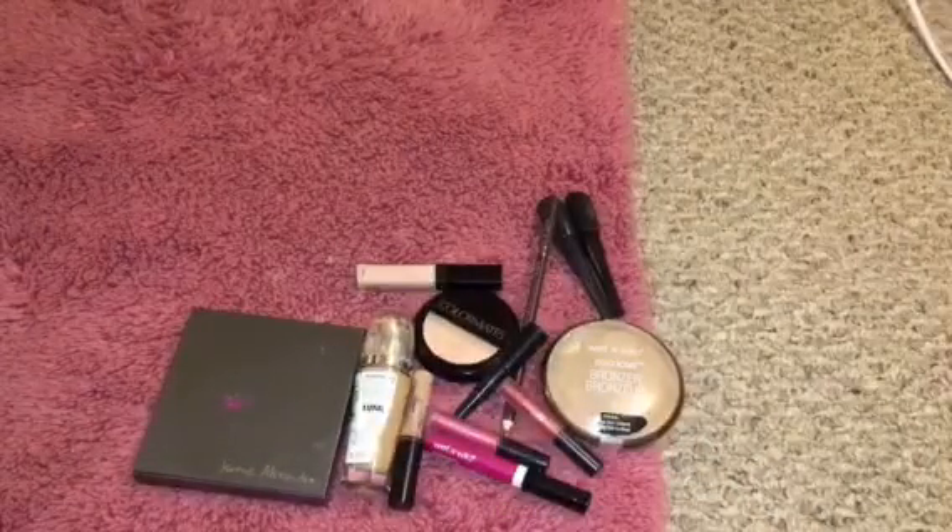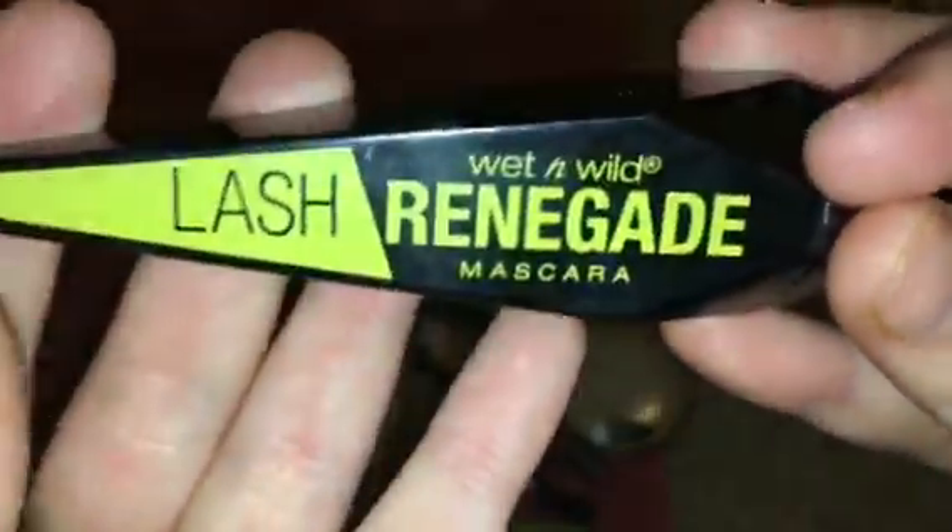And then for mascara, I have this Mega Plump mascara from Wet and Wild. I also have this mascara — it's the Lash one. And this one looks like this, which is super cool.